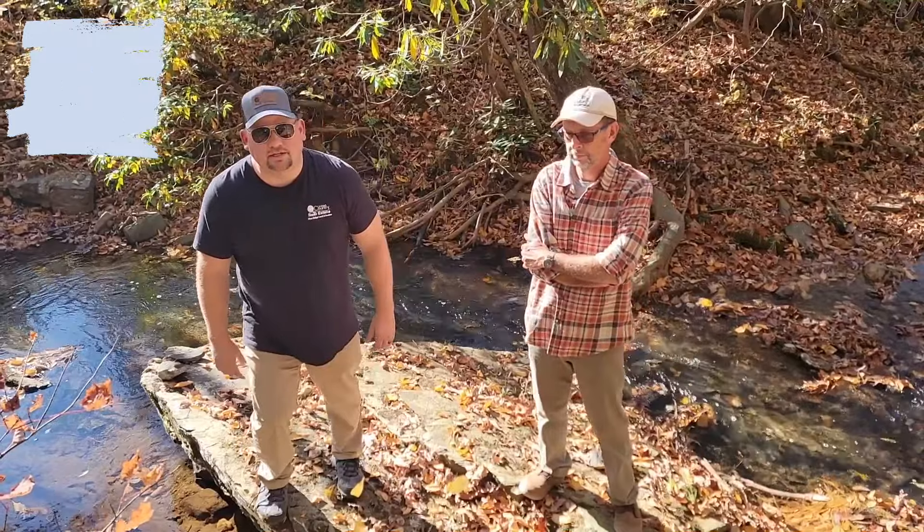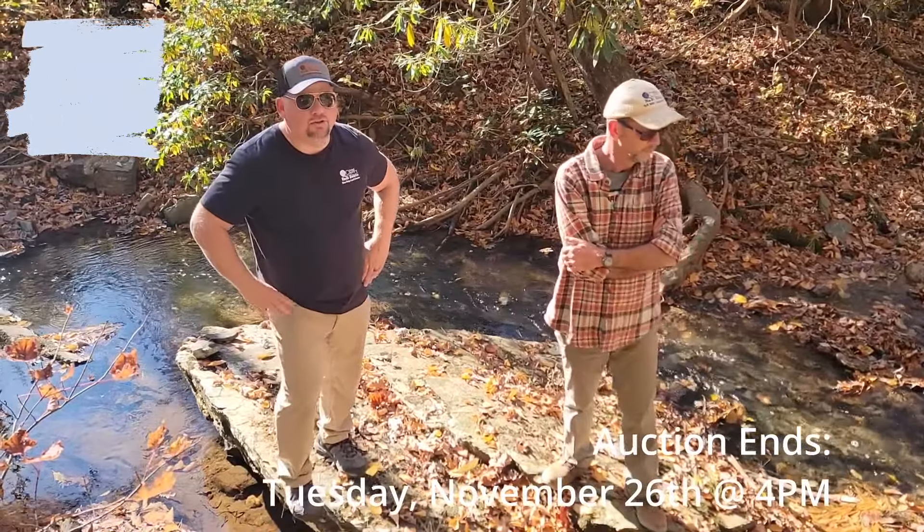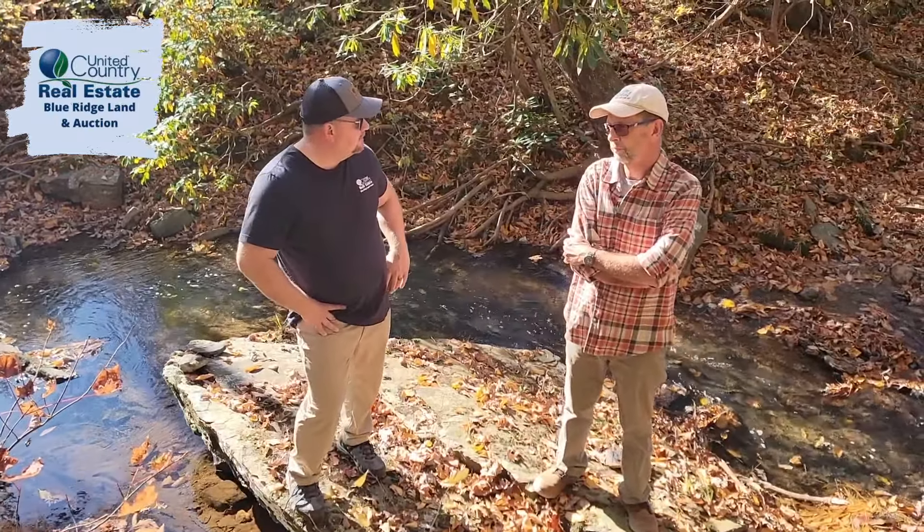This auction is going to end on November 26th. You can get all the information at vaauctionpro.com. Go check it out.